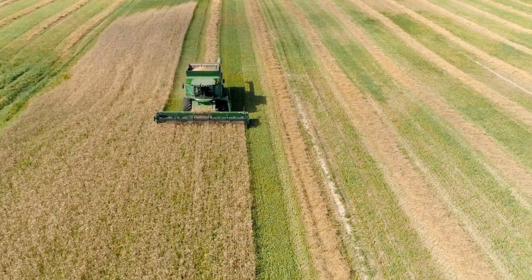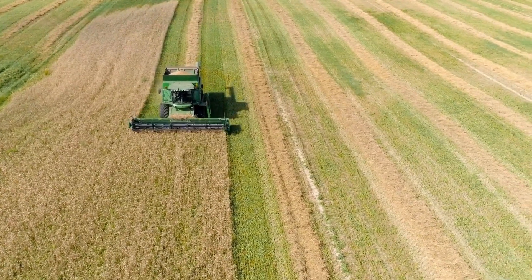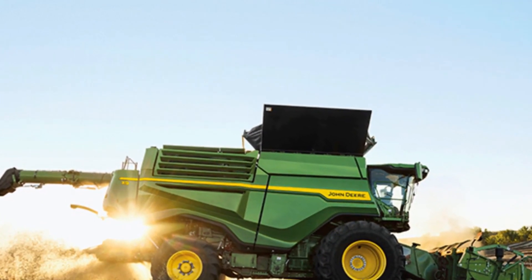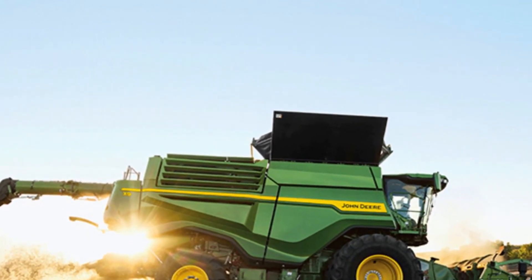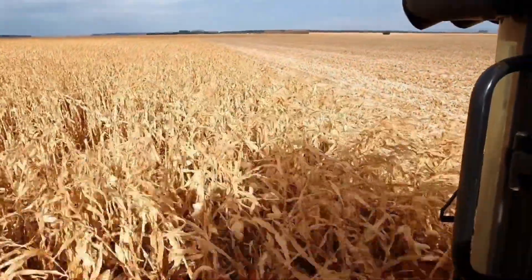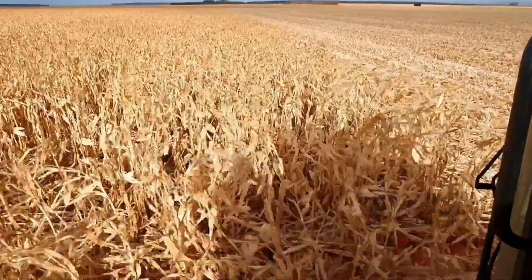With its impressive capacity and unwavering efficiency, the X9 Combine has the potential to transform the game, propelled by a robust 13.6-litre six-cylinder engine generating an impressive 690 horsepower. It is built to tackle even the most arduous conditions.